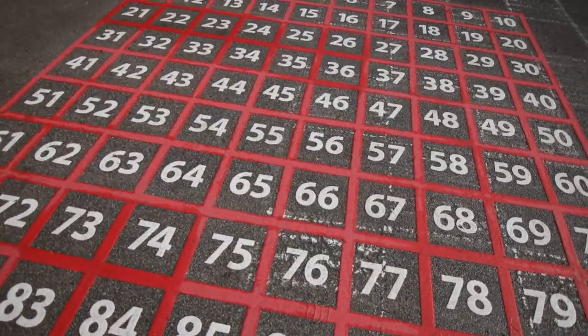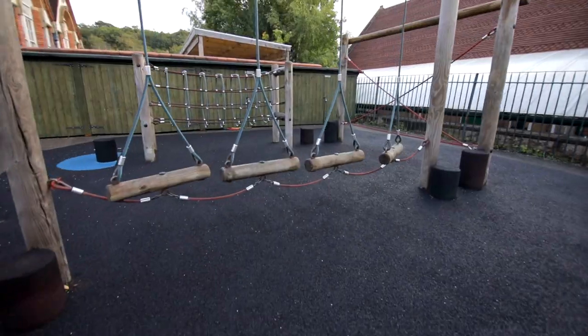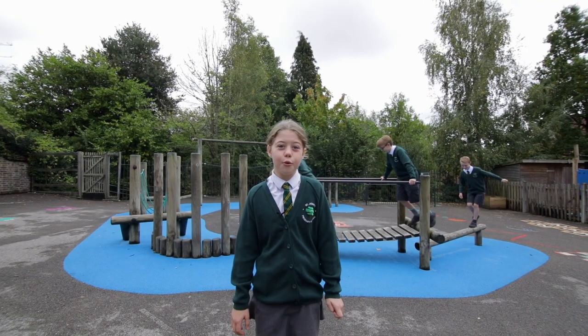Across the school we have two playgrounds. During playtime, we get to play imaginative games with our friends and use the cool equipment too.